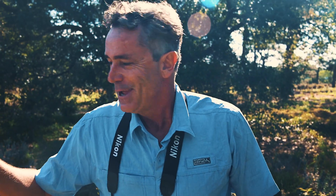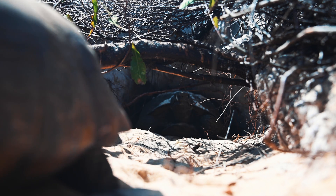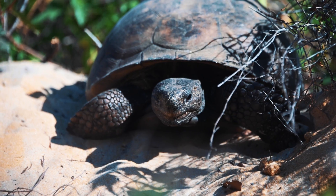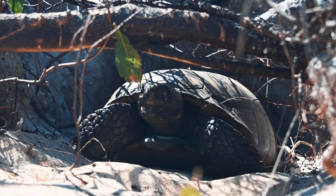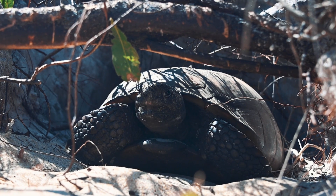This is pretty cool because there's two gopher tortoises there and I'm pretty sure this is a mating display. What actually happens is the male will approach the female at her burrow and he'll do this weird display with his head - his head will bob up and down really quickly - and then she will retreat back into the burrow and then he'll mate with her. Very cool.